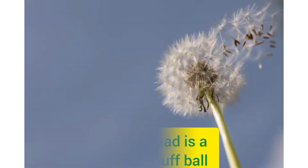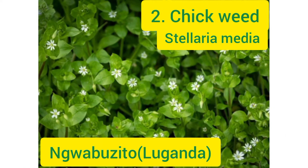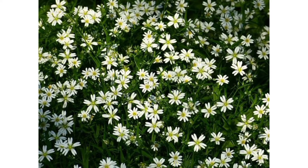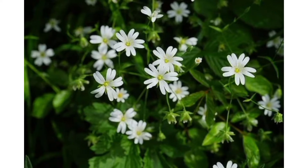Chickweed. Chickweed is tender, stringy, and rarely grows more than a few inches off the ground. Its leaves are small, teardrop to egg-shaped with a pointed tip, and grow opposite each other along the stem. Its flowers are distinctive and tiny, featuring five white petals with deep clefts that might lead you to believe there are actually ten. The flower stem and the sepals are covered with very fine hairs.